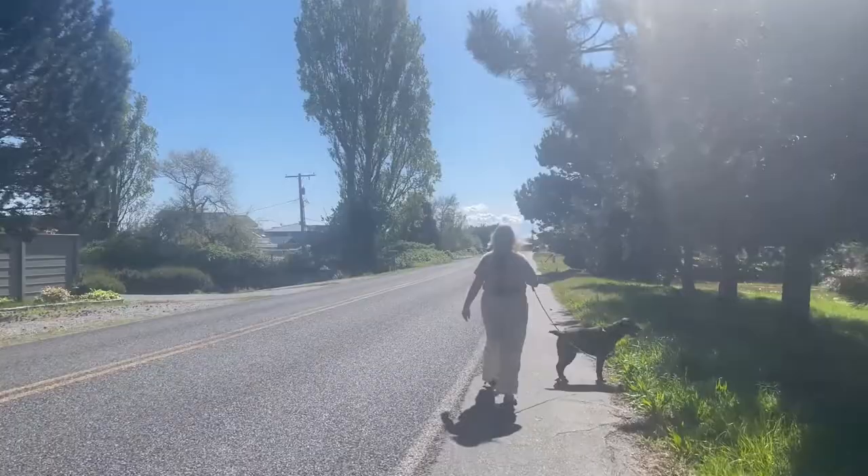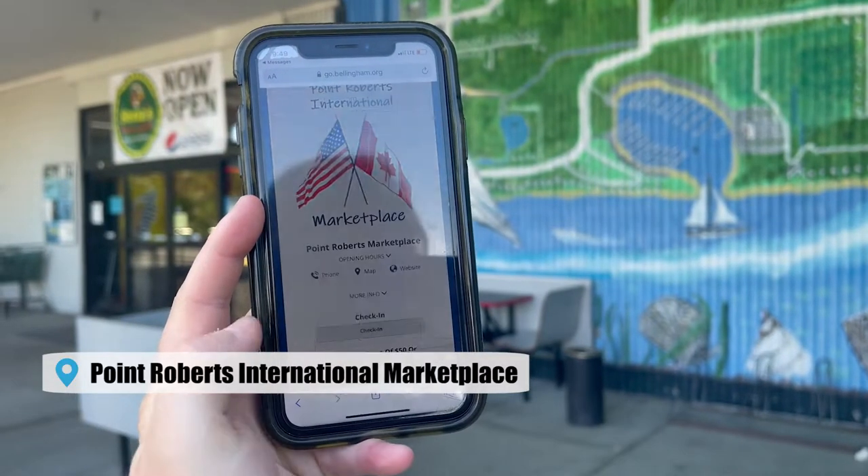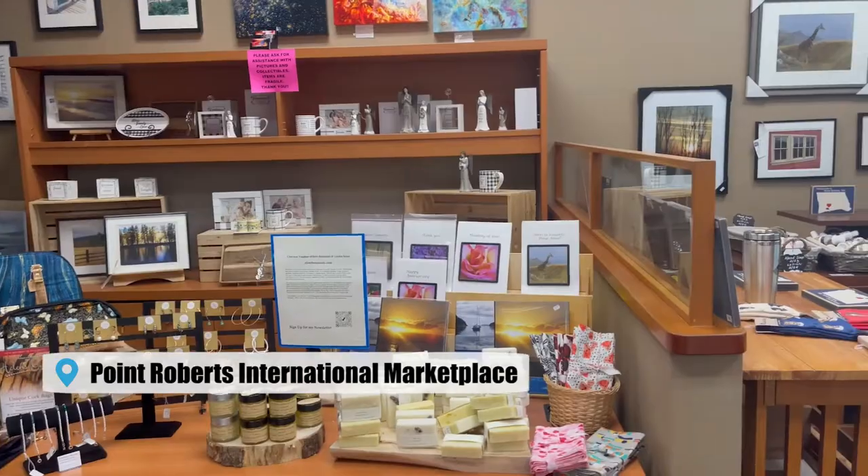We headed on foot to Point Roberts Marketplace to stock up on some snacks for a day at the beach. They had a really cool locally made section and all of our favorite snacks.